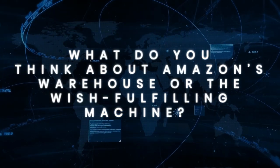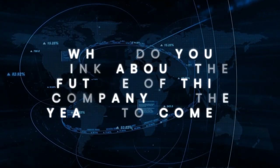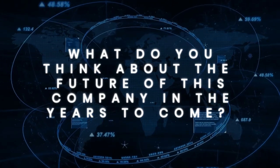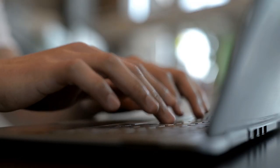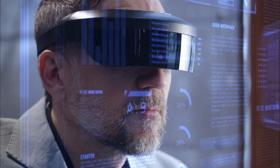What do you think about Amazon's warehouse, or the wish fulfilling machine? What do you think about the future of this company in the years to come? Let us hear your views or opinions via the comment section — we'll be glad to hear from you. Please do not subscribe unless you are into tech, because that is what this channel is about.